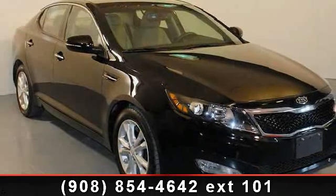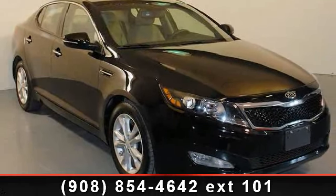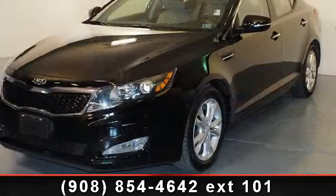Imagine yourself in this 2012 Kia Optima X. This may be the set of wheels you've been looking for.